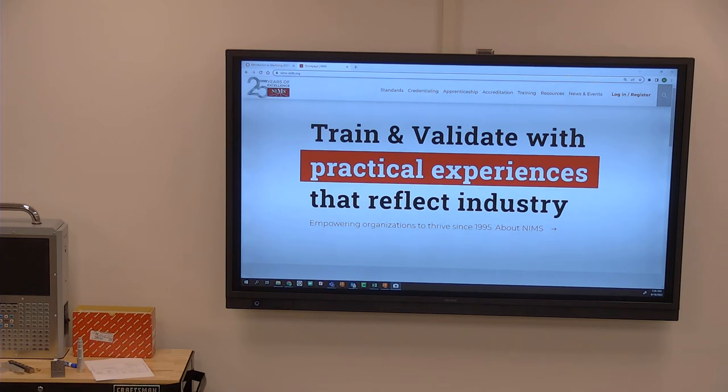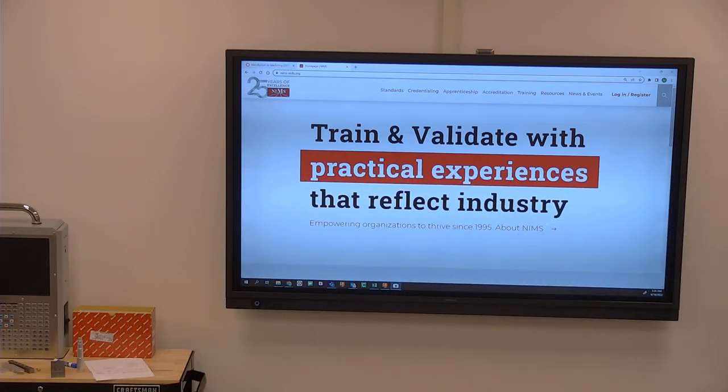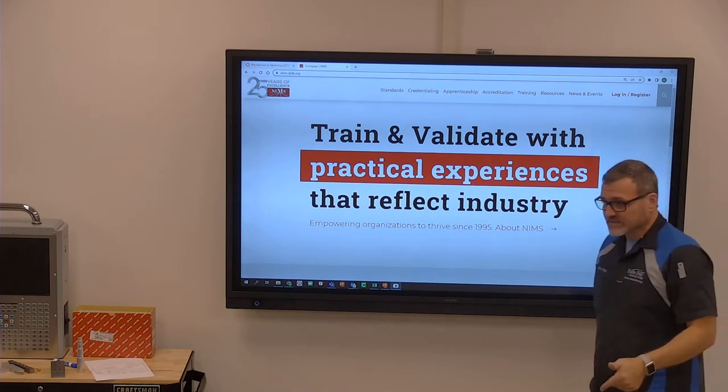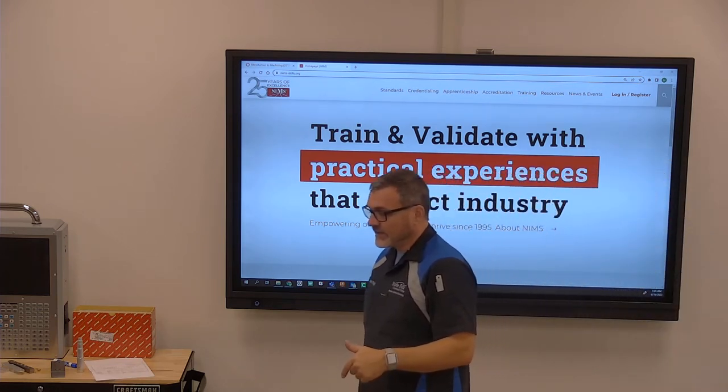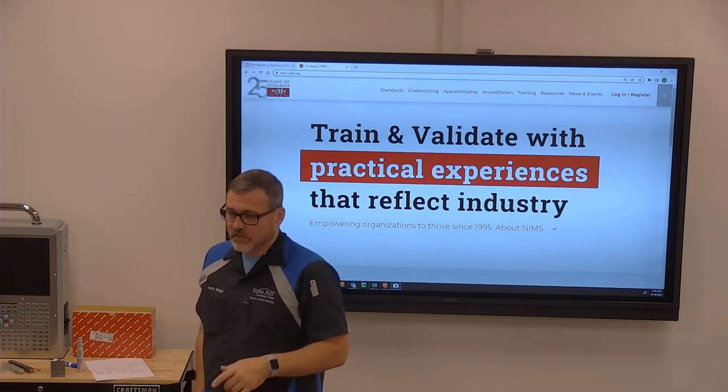Today starts week five, and we really need to start covering NIMS. We'll go over it at week six, and then take the NIMS test on week seven.